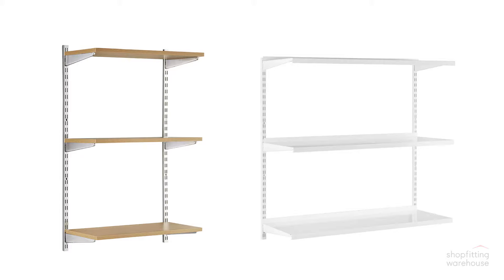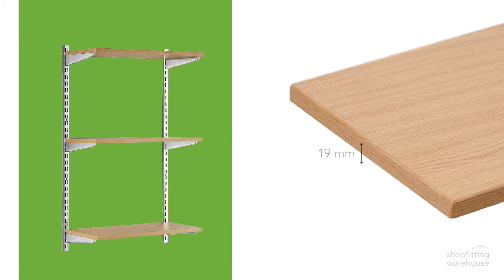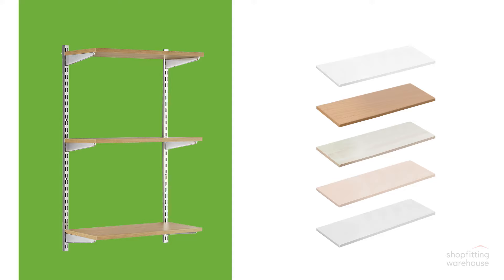Our twin-slot range comes with a choice of MDF or steel shelves. The 19mm MDF shelves are melamine-finished in a choice of colours and are available in a range of widths and depths. The steel shelves are coated with an antimicrobial damp and chemical-resistant finish, and are available in white in a range of widths and depths.